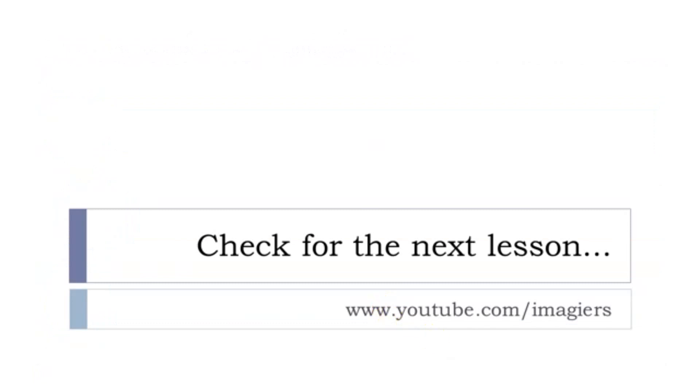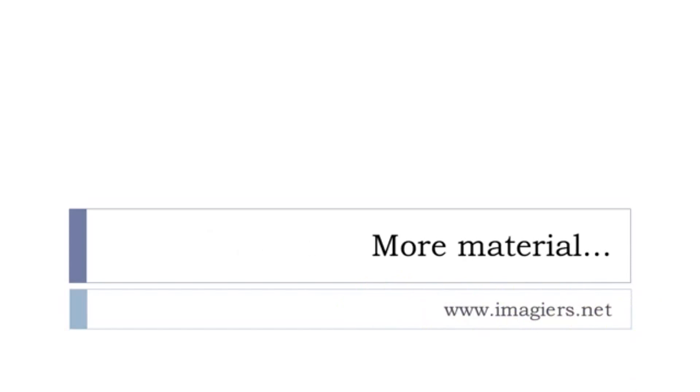That's it for this lesson. I hope it was useful and everything is clear for you. Remember, it's unité un, leçon B — so the next one is leçon E, and you can find it there. Don't be shy, don't be afraid to go there. I've been putting more material on the main website as well. Have a great day, bye-bye!